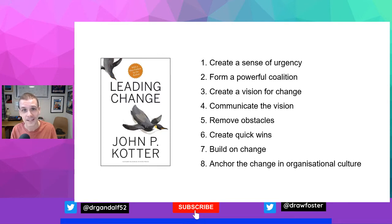So what are the 8 stages of the Kotter 8-step change model? I'm going to introduce them here in the video and then we'll break them down in turn.